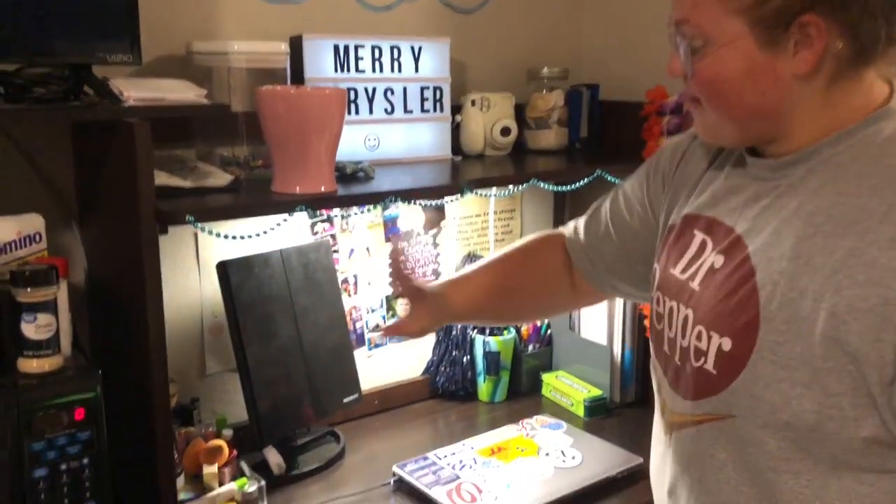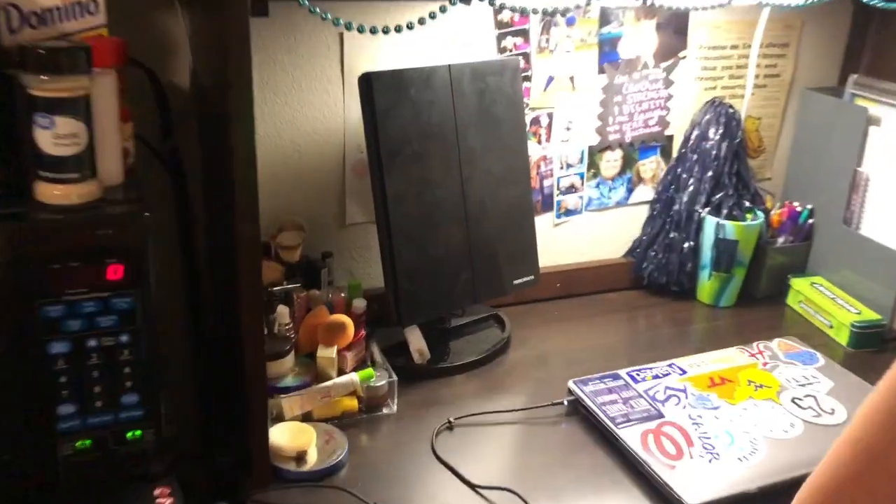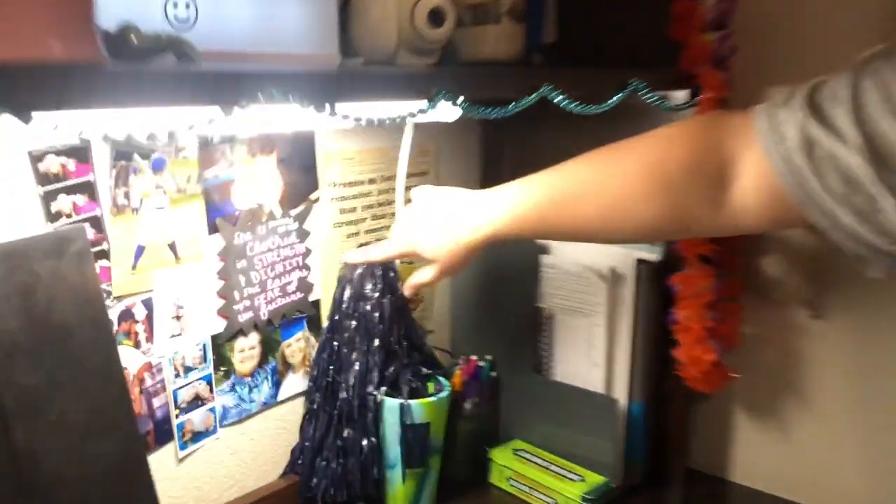Hey guys, welcome to my side of the room. I kind of just have my makeup over here. I don't really wear a lot of makeup because I just tend to roll out of bed and go to class, but on the occasion that I do, I have that. And I have this really cool light-up mirror that my mom got me — shout out to my mother. Back here I have one of my favorite quotes.